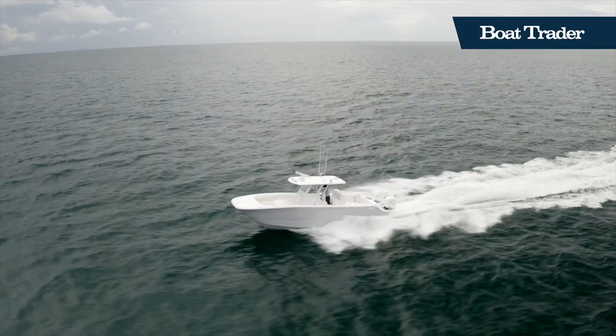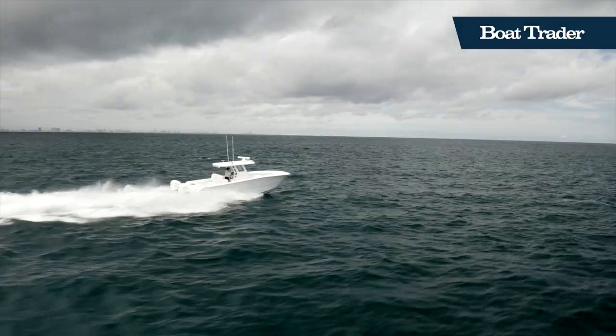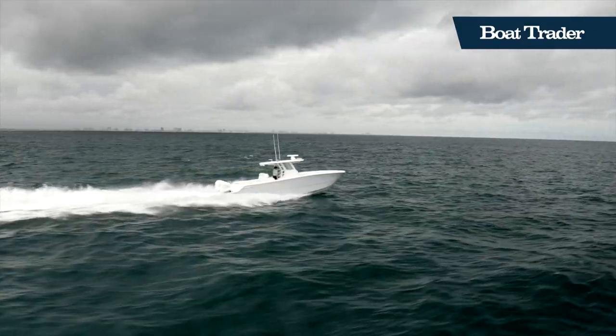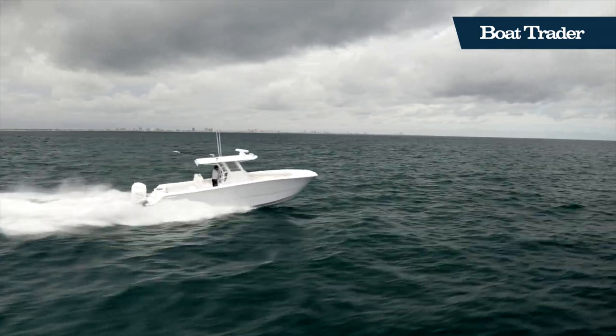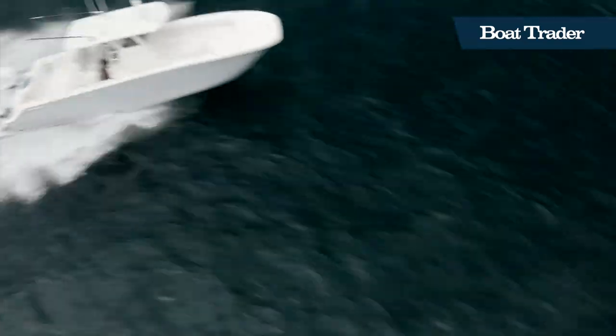The Invincible 33-catamaran is the perfect package for those desiring the stability of a catamaran and the features of a 40-plus-foot boat in a 33-foot package. You can view this Invincible 33-foot catamaran and many more Invincible boats on BoatTrader.com.